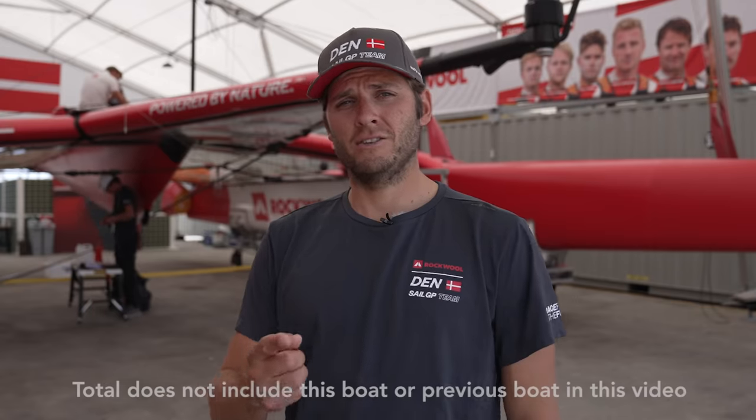Hey guys, last episode we gave you the chance to win some cool gear. All you had to do is count how many times a boat appeared on screen — and now we have a winner. For your chance to win some gear, don't forget to count the boat.